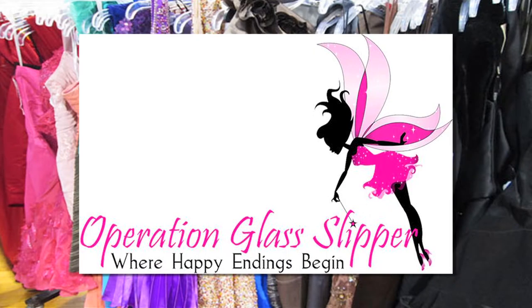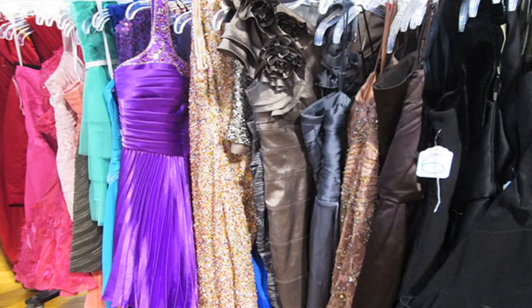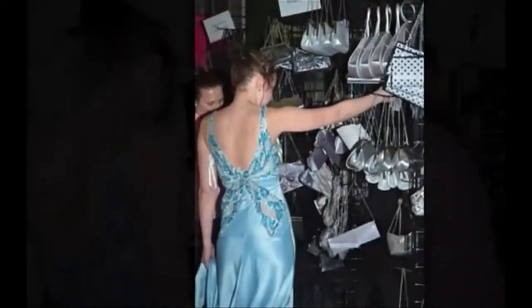But programs like Operation Glass Slipper can help cut the cost of the dress completely. Operation Glass Slipper gives out around 1,000 free dresses and accessories a year to teens. The students must be referred by a teacher, counselor, or a staff member in order to qualify.